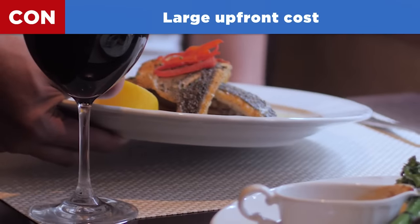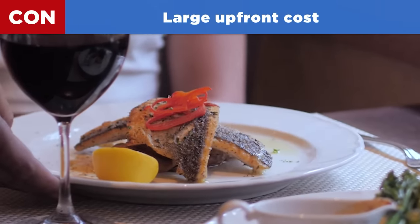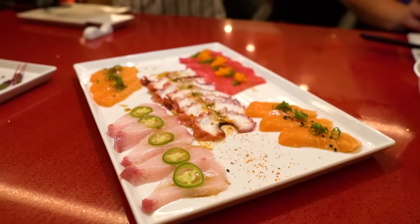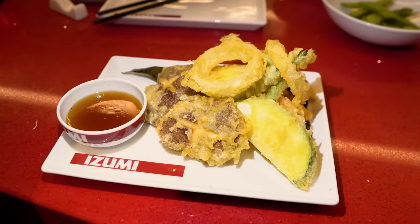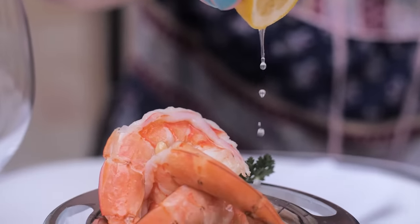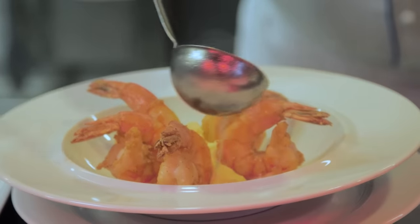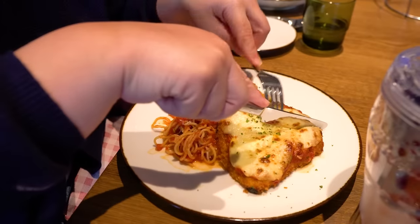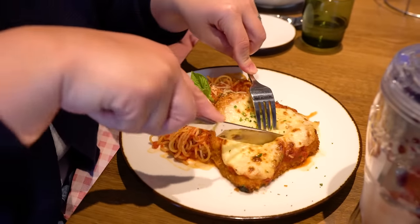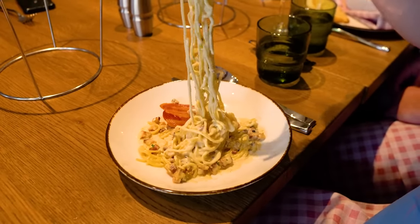Now the cons. Con number one: there's a large upfront cost. Just like the drink package, when you buy a dining package you're probably spending $100–$200 per person all upfront. In my opinion, you'll get that money back in value from the restaurants, but for some people a large upfront cost is hard to swallow and may be too much for their vacation budget.